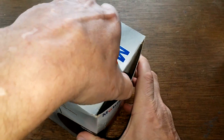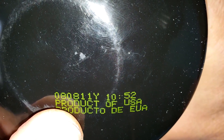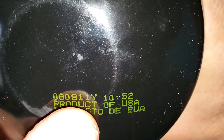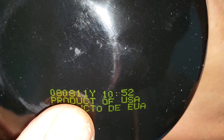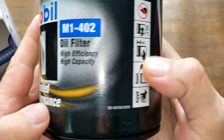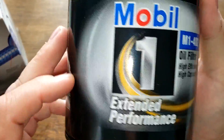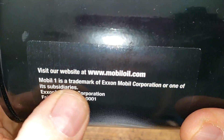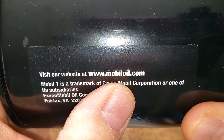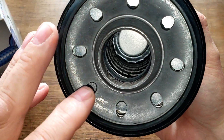The date code reads 080811 — that's a pretty old filter, probably a 2011 product. Made in USA. They must not sell these much. There's a sticker on it, and it has instructions with a website: mobileoil.com.